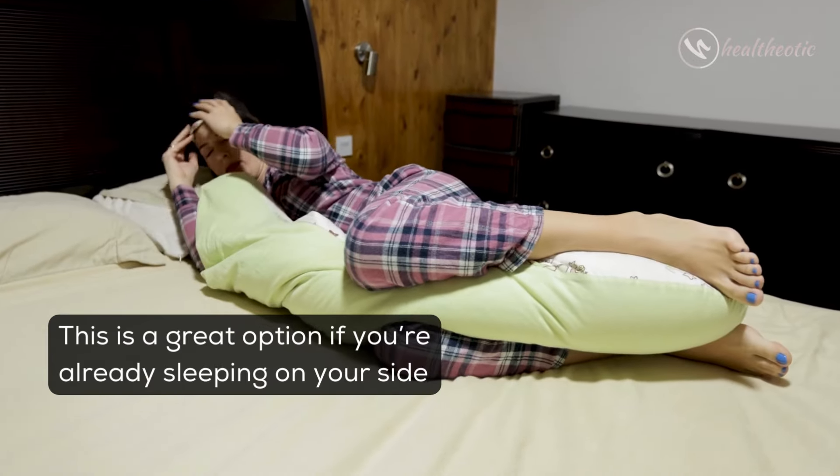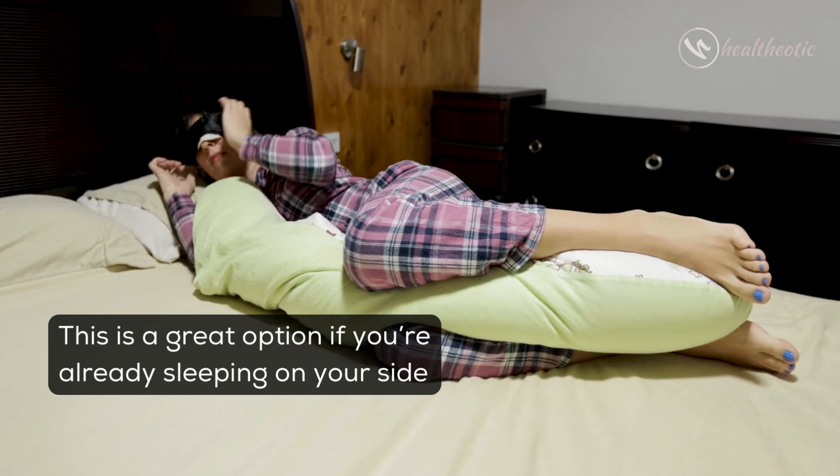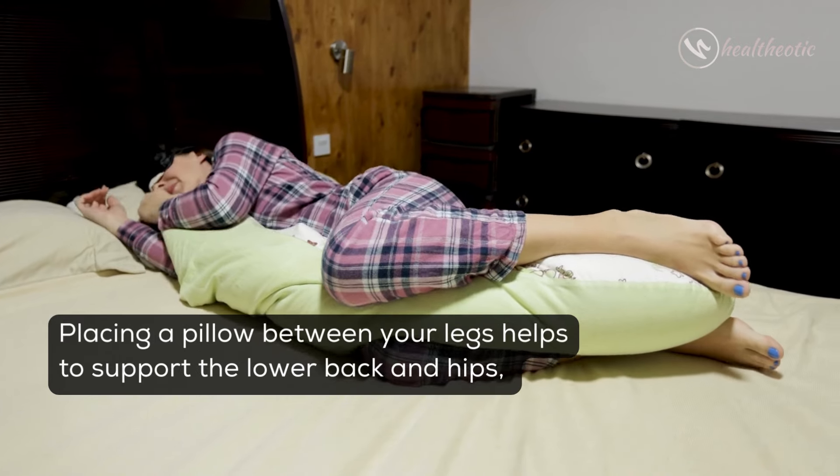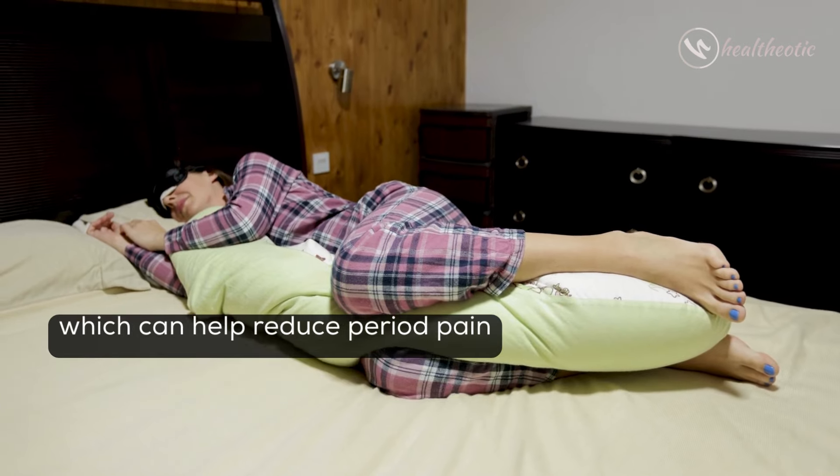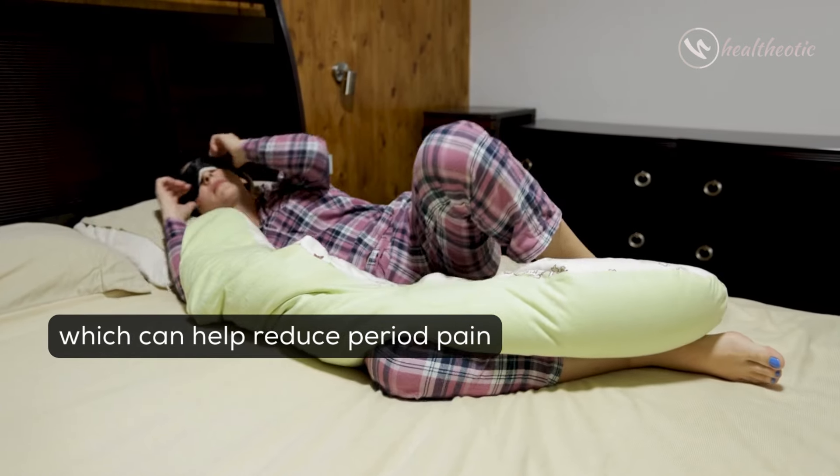Fourth, sleeping with a pillow between your legs. This is a great option if you are already sleeping on your side. Placing a pillow between your legs helps to support the lower back and hips, which can help reduce period pain.